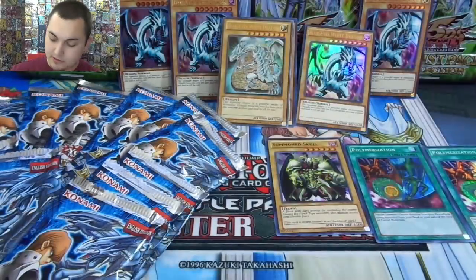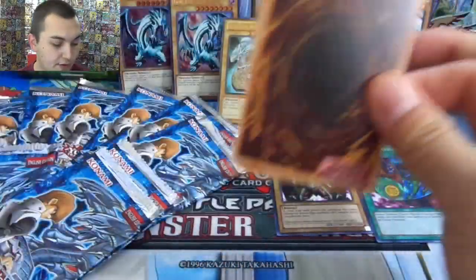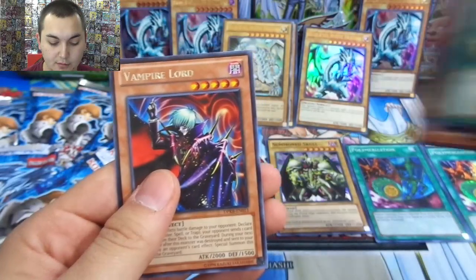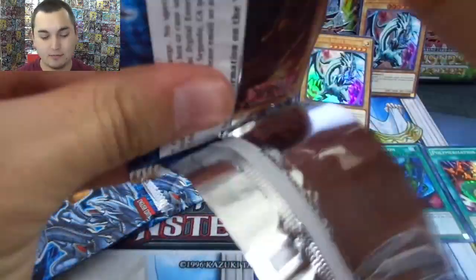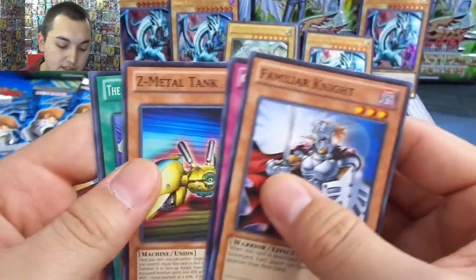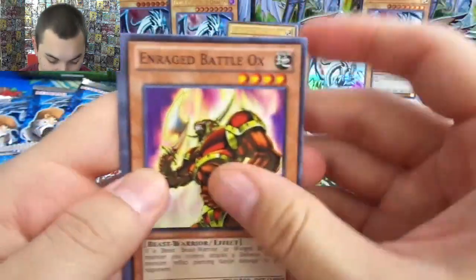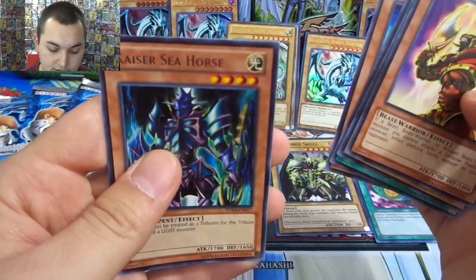Yugi got his two Polymerizations and a Summon Skull. That art on the Summon Skull is probably some of the best artwork Summon Skull has ever gotten. Here we go, real set. Ring of Defense, Interdimensional, White Dragon Head, and a Vampire Lord. Kaiba only needs to get four ultimate rares and you kind of can't beat ultimate rares. Familiar Knight, Colonial, Z-Metal Tank, Flute of Summoning Dragon, and Akos down. Those pull rates were really good in the Yugi one.